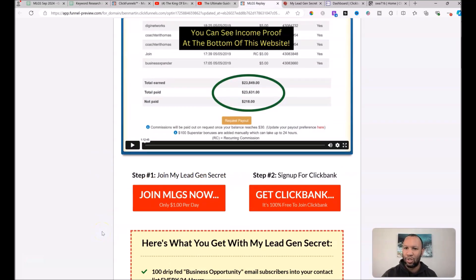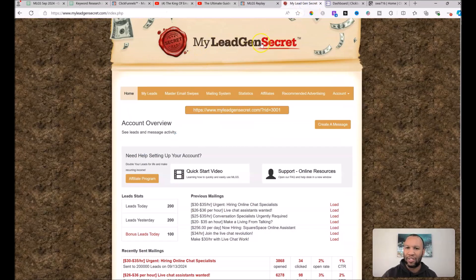Once you sign up for a My Lead Gen Secret account and log in, you'll come into a back office with a mailing system tab we'll focus on in a bit. My Lead Gen Secret is a traffic source — every single day once you become a member, they give you 100 business opportunity leads: fresh names and emails of people interested in making money online and working from home.